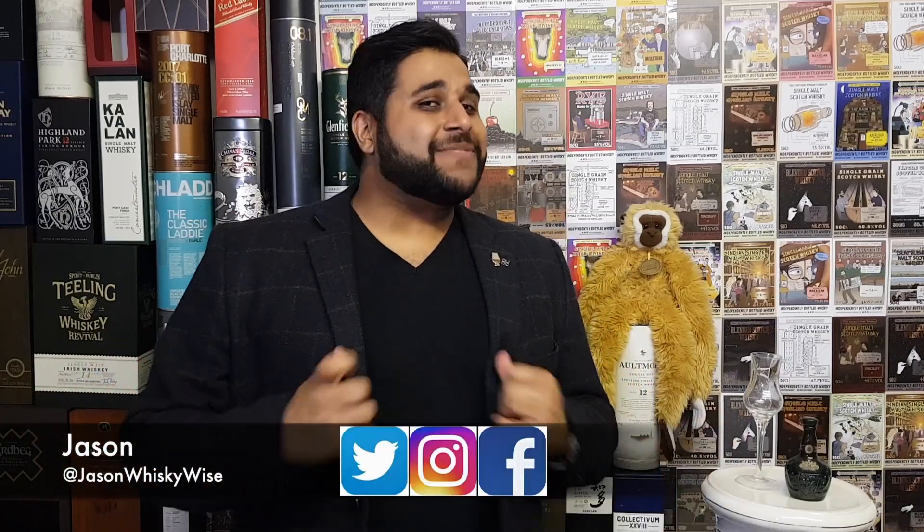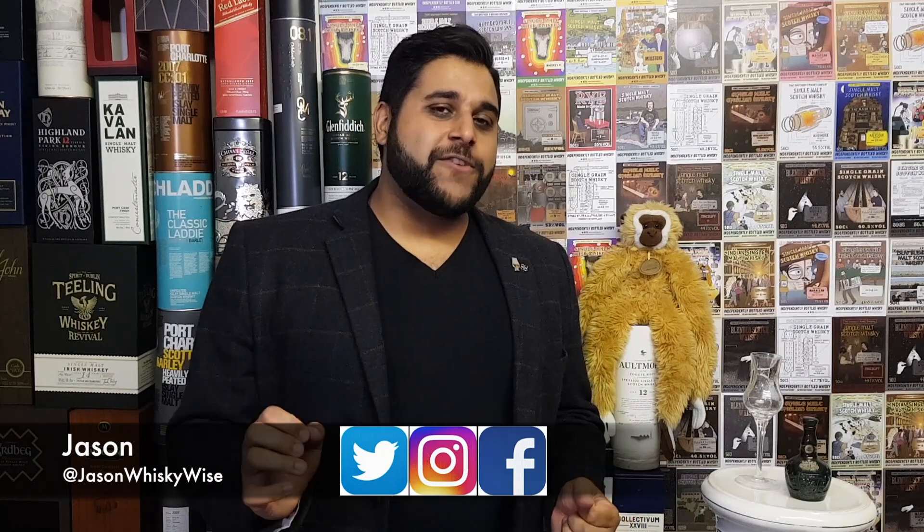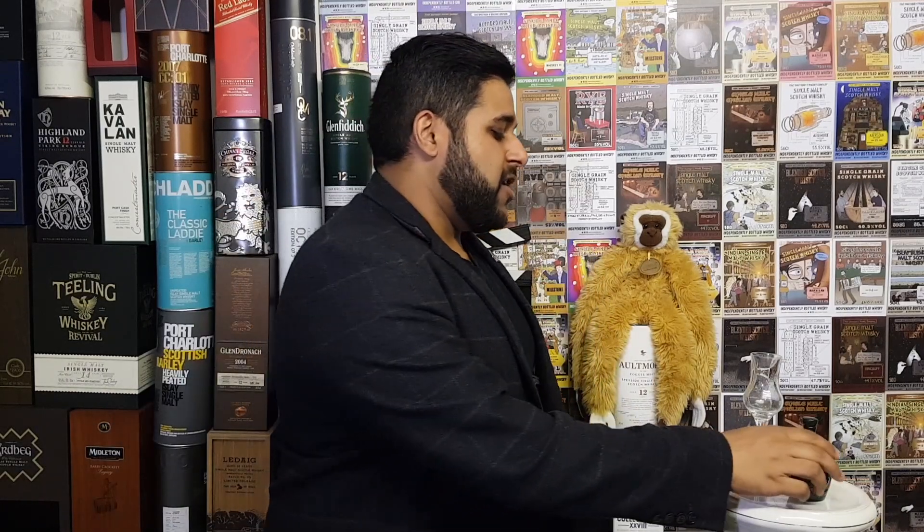Welcome to Jason Whiskey Wise. My name is Jason. Welcome to this whiskey review where today I'm going to be reviewing the Royal Salute 21-year-old.